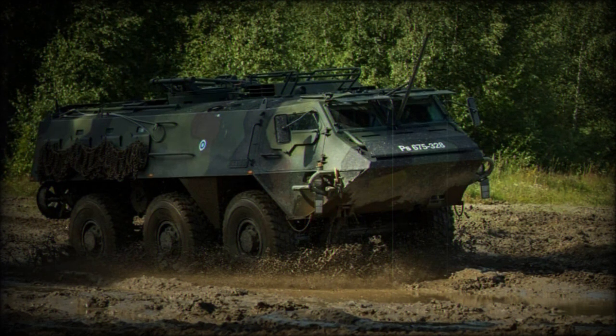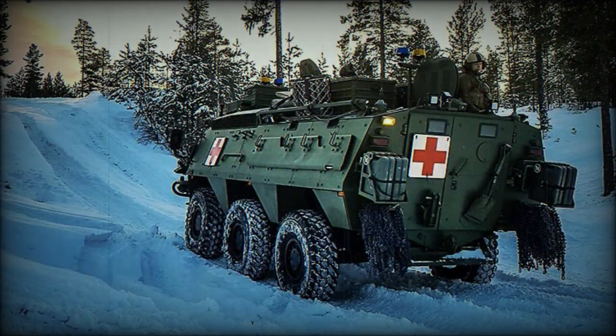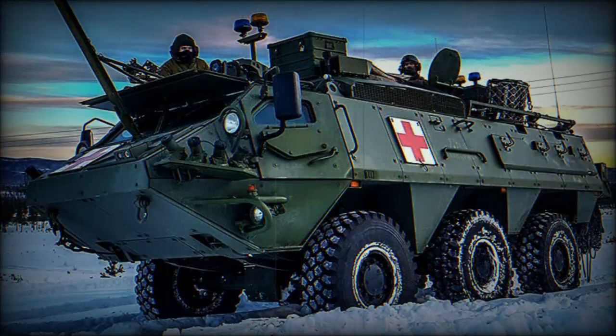The XA203 can accommodate a variety of modular turrets and remotely controlled weapon stations. It can mount external weapons ranging from a 7.62mm machine gun for defense to a 90mm gun for fire support. Finnish vehicles are fitted with remotely controlled weapon stations armed with a 12.7mm heavy machine gun.